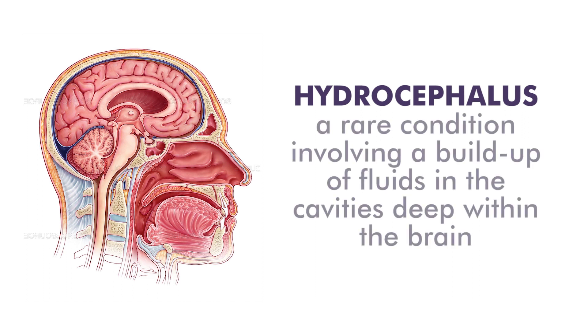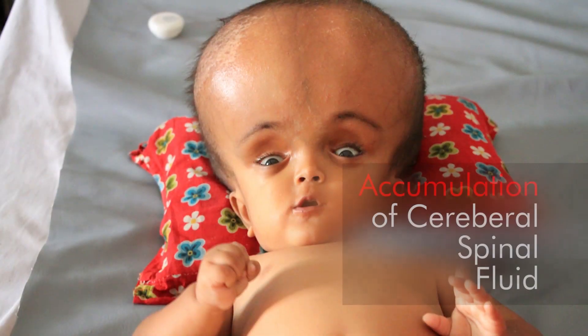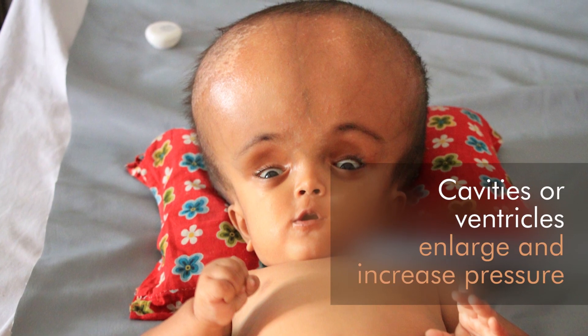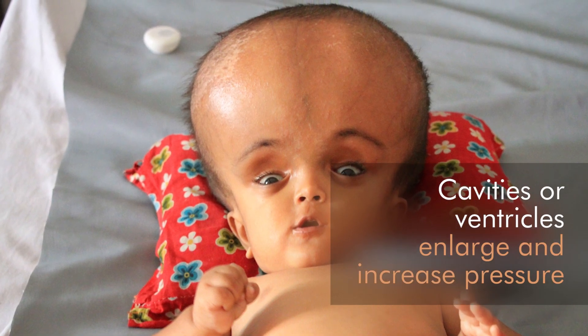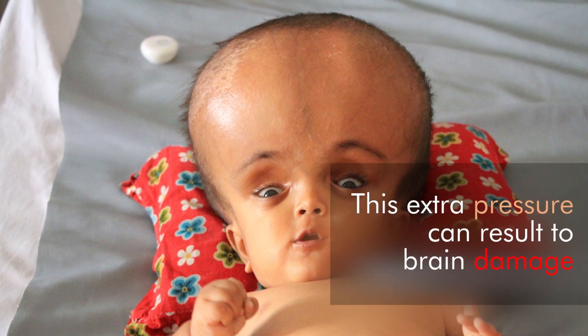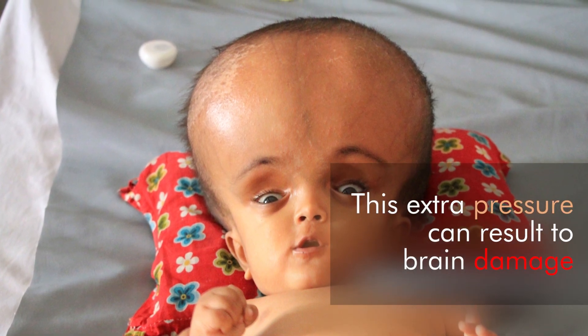Hydrocephalus is a rare condition involving a buildup of fluid in the cavities deep within the brain. The accumulation of cerebrospinal fluid causes the ventricles to enlarge and the pressure inside the head to increase. This extra pressure on the brain can in turn result in brain damage.